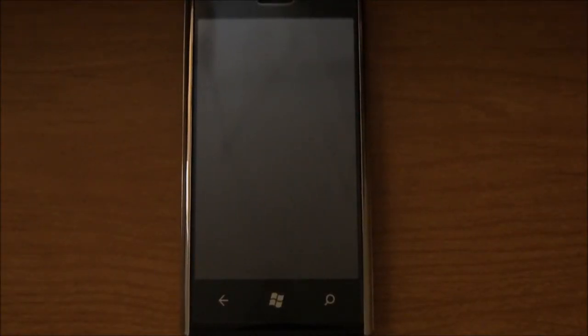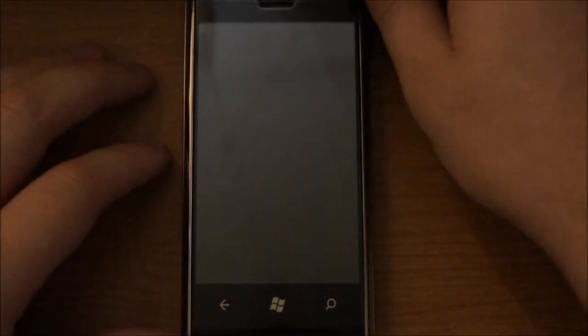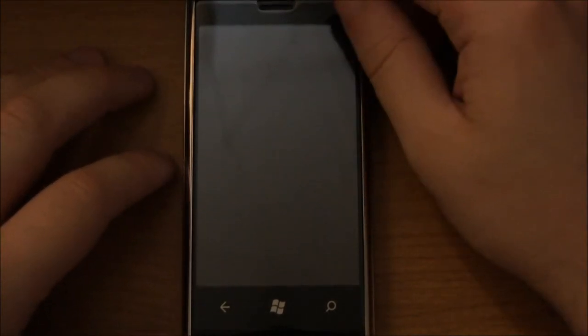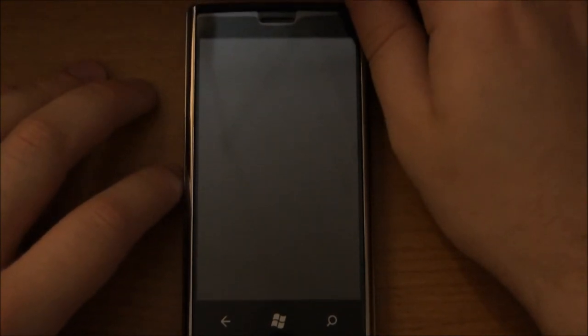Hey everybody, this is a review for a Dell Venue Pro. If you have any questions about it specifically, tell me in the comments and I'll try to answer them for you.